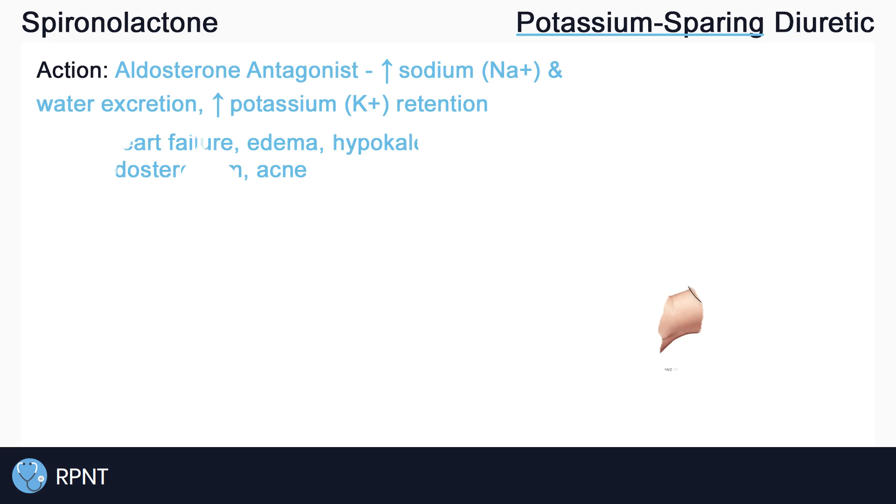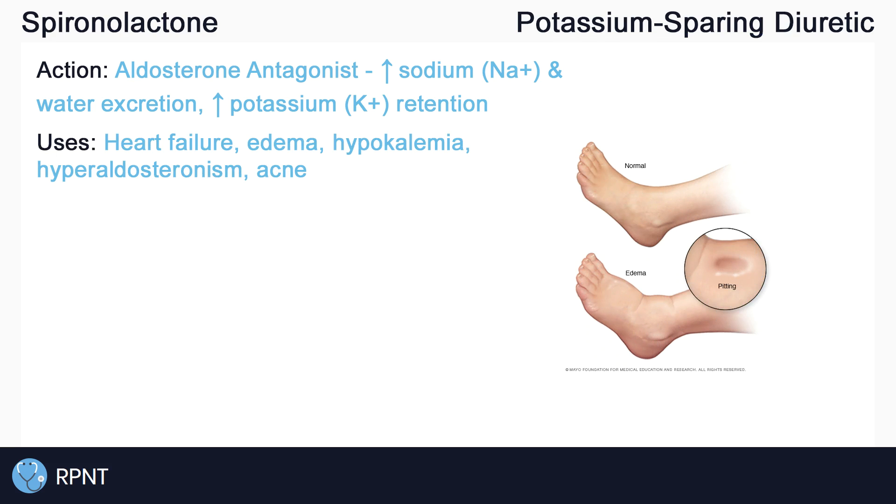There are many uses for spironolactone. It is often given orally for edema in heart failure to help remove excess fluid from the body, especially in hypokalemic clients or clients who have too little potassium. It can also be given as an antihypertensive to treat high blood pressure, usually in combination with other medications.